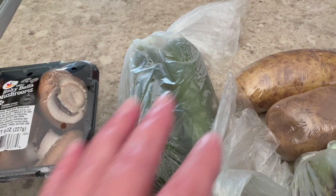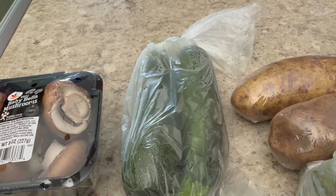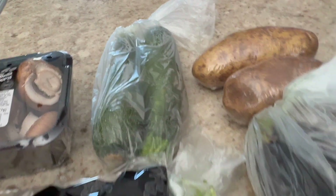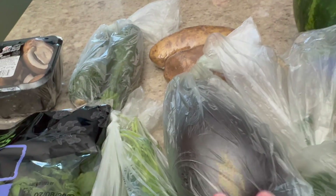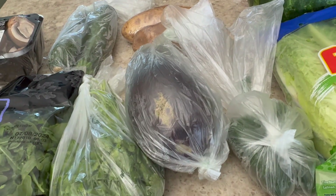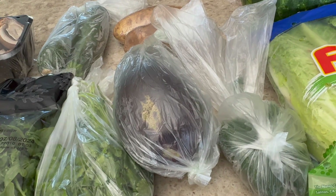Next up are just two zucchini — I buy zucchini every time I get a delivery. This is an eggplant, also something I get just about every delivery. I get delivery about every two weeks.